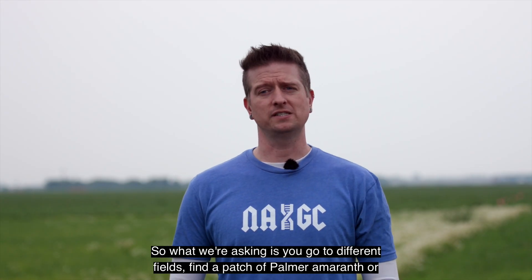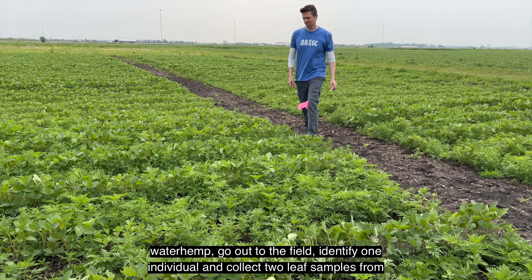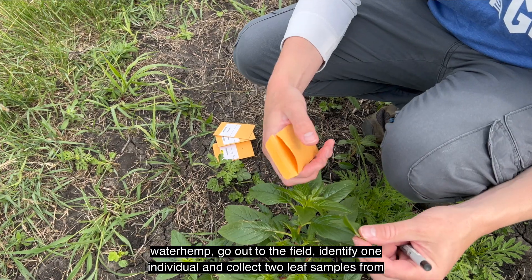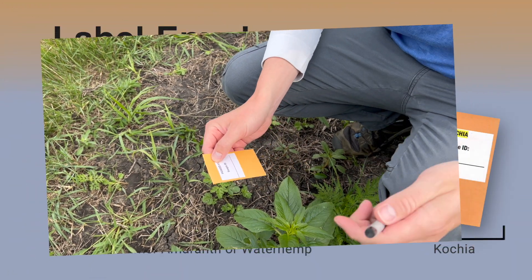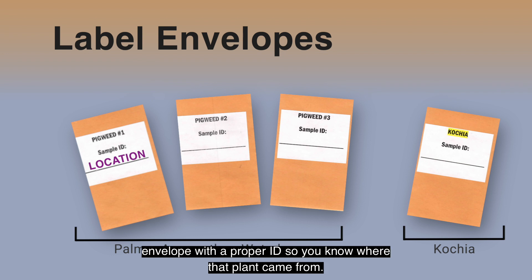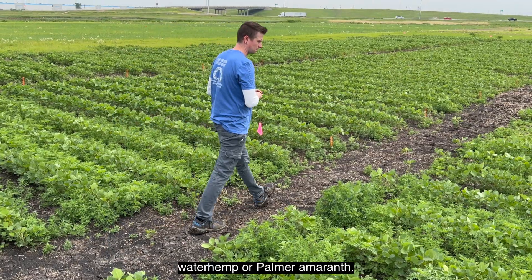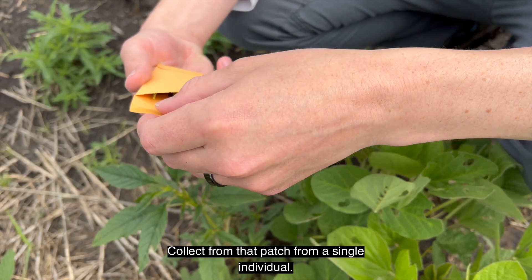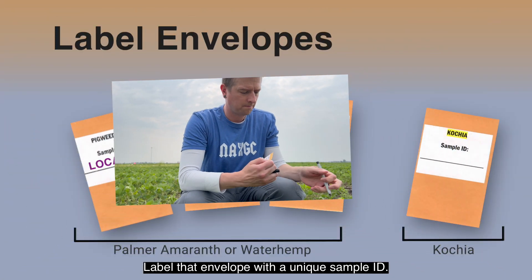What we're asking is that you go to different fields, find a patch of Palmer amaranth or waterhemp, go out to the field, identify one individual, and collect two leaf samples from that individual. Put those two leaf samples into the coin envelope, and make sure you label that coin envelope with a proper ID so you know where that plant came from. Then go to the next field where you see a patch of pigweeds — hopefully waterhemp or Palmer amaranth — collect from that patch from a single individual, and label that envelope with a unique sample ID.